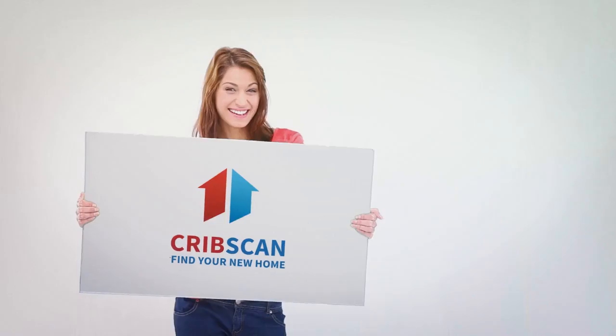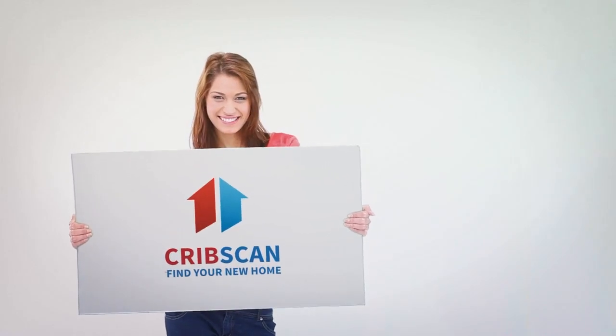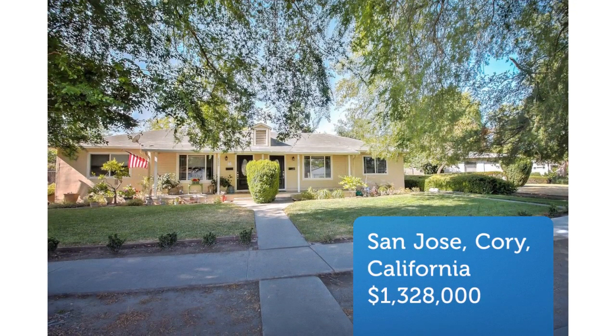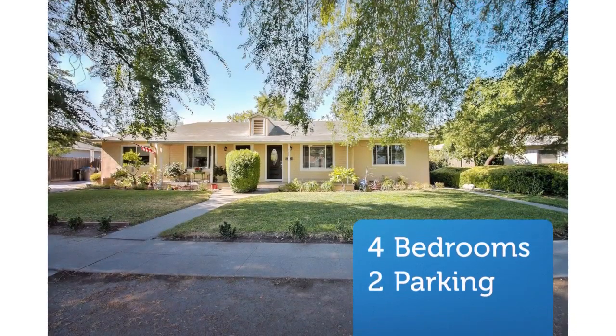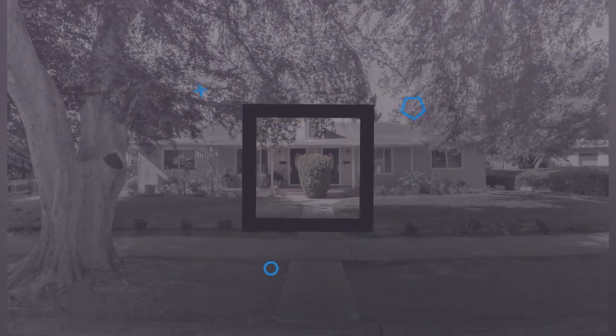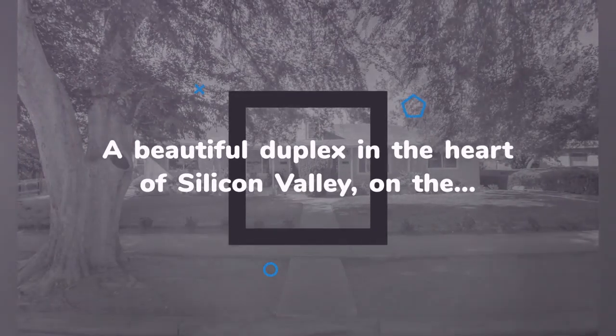A beautiful duplex in the heart of Silicon Valley, on the quiet side of West Heading, with easy commute access to FWY's 880, 280, and 101, bordering on mega high-tech campuses such as the upcoming Google Village. Schools, Valley Fair Mall, restaurants, and entertainment are all nearby.